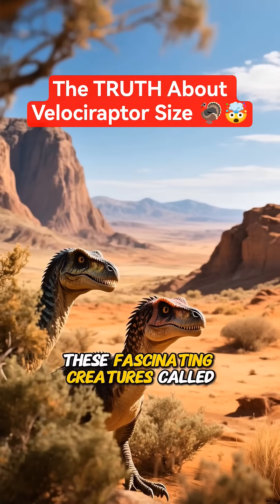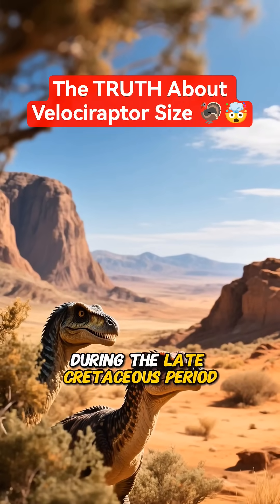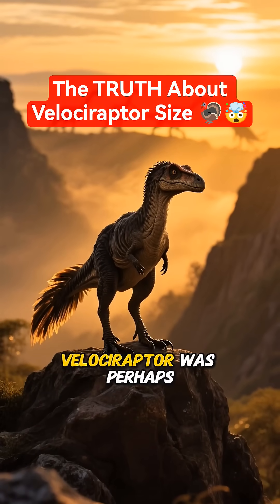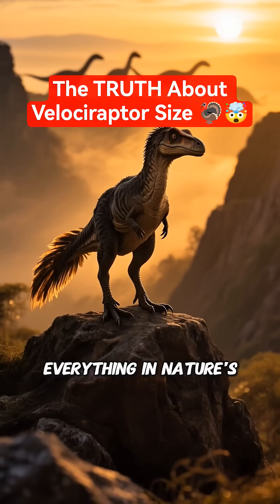These fascinating creatures called Central Asia home, particularly in what is now Mongolia, during the late Cretaceous period. So while they might not have been the giants we saw in the movies, the real Velociraptor was perhaps even more remarkable — a small but deadly feathered pack hunter that proved size isn't everything in nature's grand design.